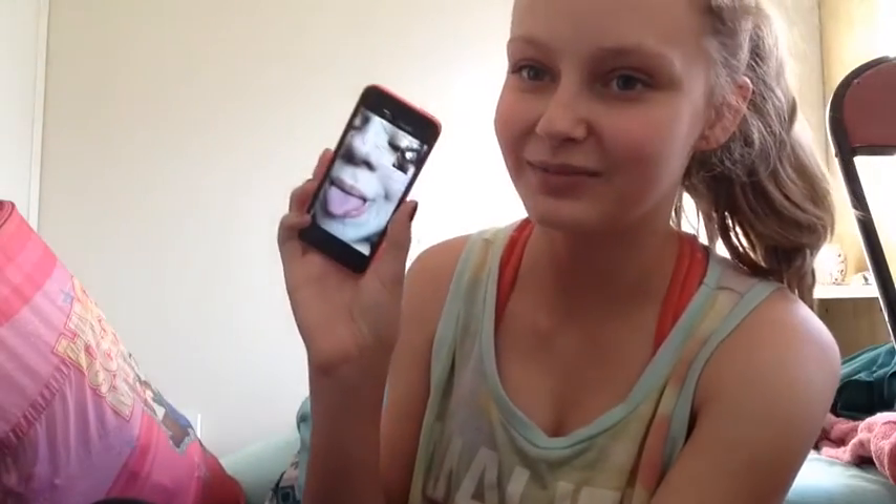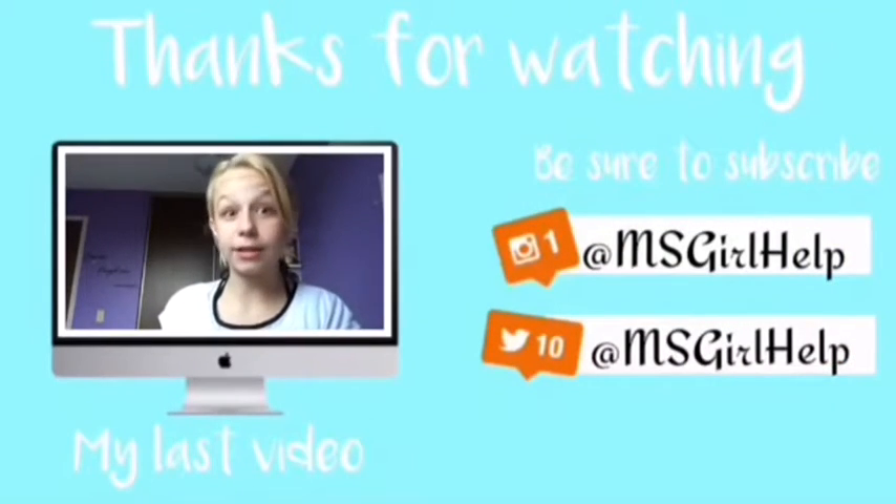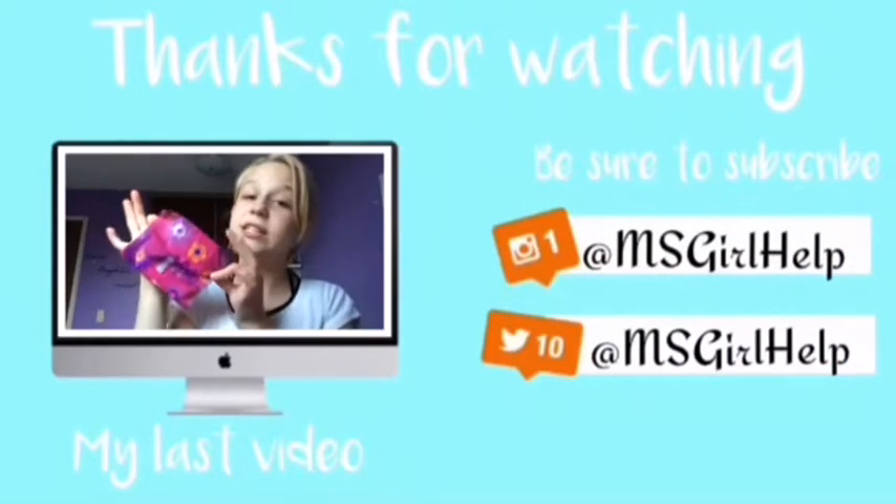Thank you guys so much for watching this video. Give this video a big thumbs up if you enjoyed it and want to see more from this channel, and we will talk to you guys later. Bye!